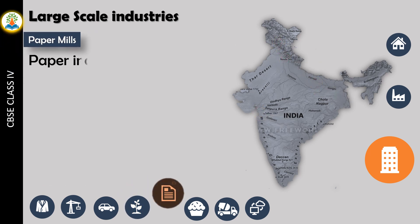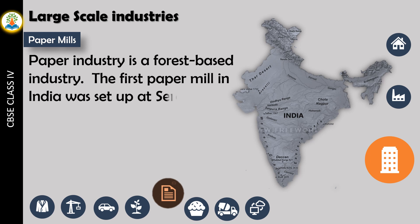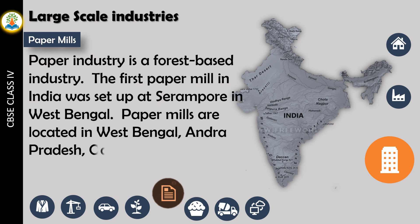Paper industry is a forest-based industry. The first paper mill in India was set up at Srirampur in West Bengal. Paper mills are located in West Bengal, Andhra Pradesh, Odisha, and Madhya Pradesh.